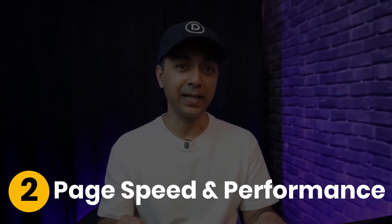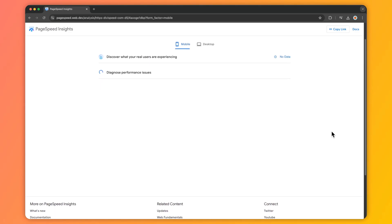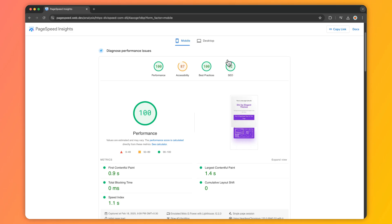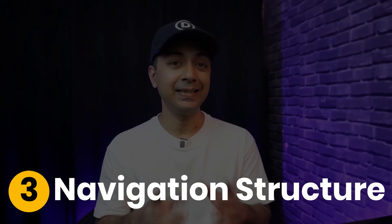Number two is page speed and performance. Speed is everything — a fast website not only improves user experience but also plays a significant role in SEO. Google's Core Web Vitals measure real user experience such as load speed, interactivity, and visual stability. Make sure your site is optimized with effective coding, compressed images, and minimal bloat. A page that loads under two seconds can double your session time and reduce bounce rate.